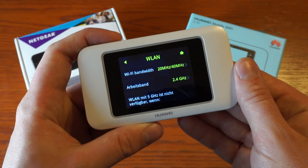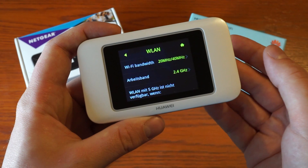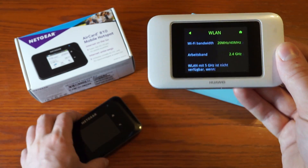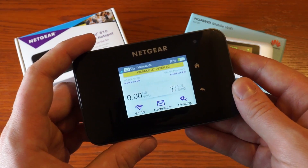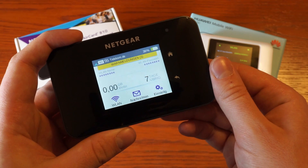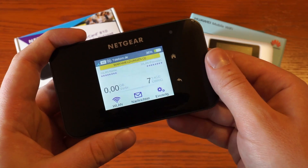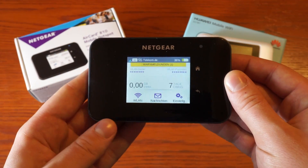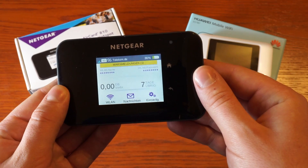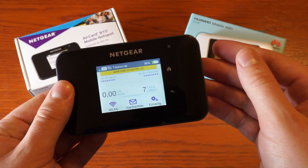Both devices support Wi-Fi. The Huawei E5787 supports Wi-Fi in 2.4 or 5GHz and has speeds of up to 768Mbps. The Netgear AirCard 810 has the same speed but works with 15 devices at the same time, while the Huawei supports only 10 devices. The Netgear also allows you to use both 2.4 and 5GHz bands simultaneously, which is not possible with the Huawei. Additionally, the Netgear has a special Wi-Fi extender feature that allows you to use a Wi-Fi connection as your primary connection and save data volume.